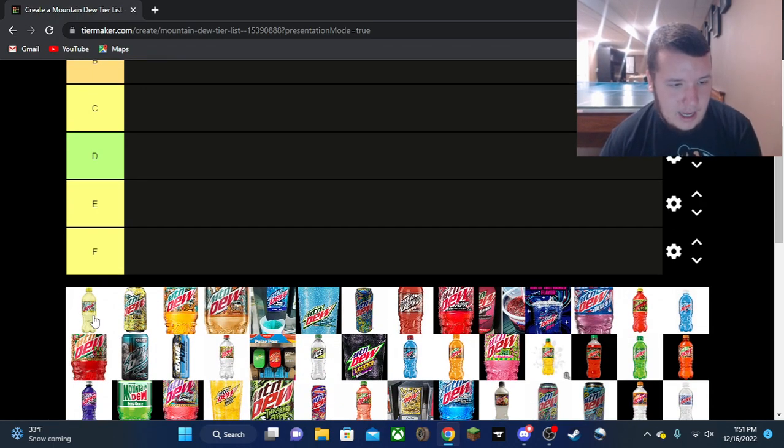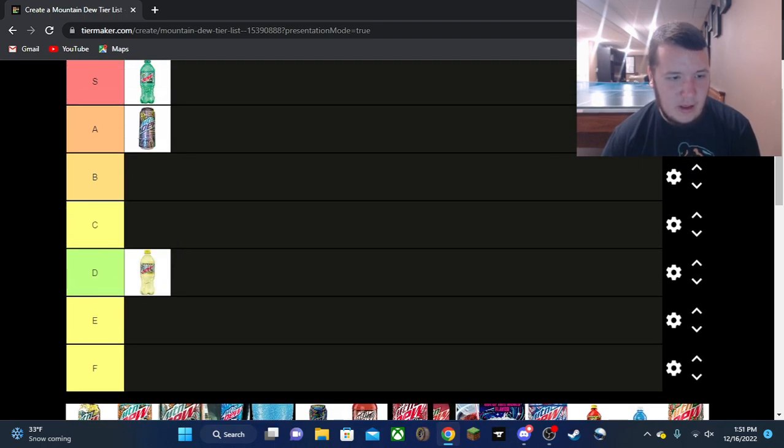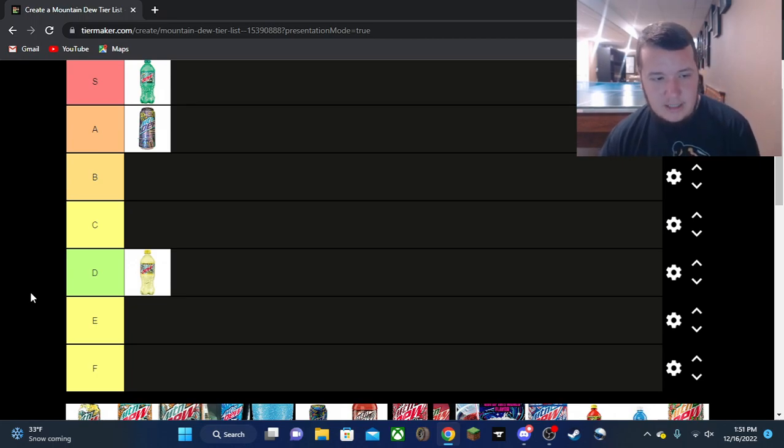Then we got Baja Flash — this one was very, very sweet. It's going in D tier. It was just sweet on sweet with pineapple and the sugar and the pop and all that. It's not bad, it's just hard to drink unless you're really into sweets, so D tier.